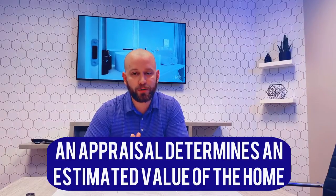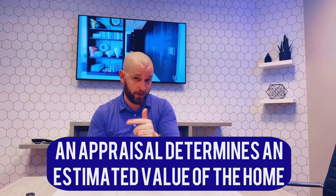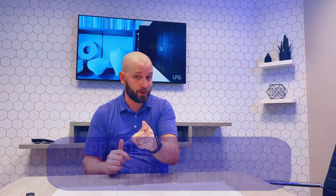So what happens is when you have a traditional mortgage, they hire an appraiser to come out. You have to pay for them — even though they're hiring them, you're paying for it.